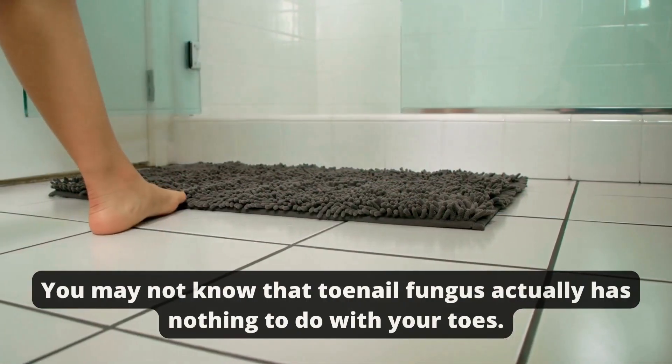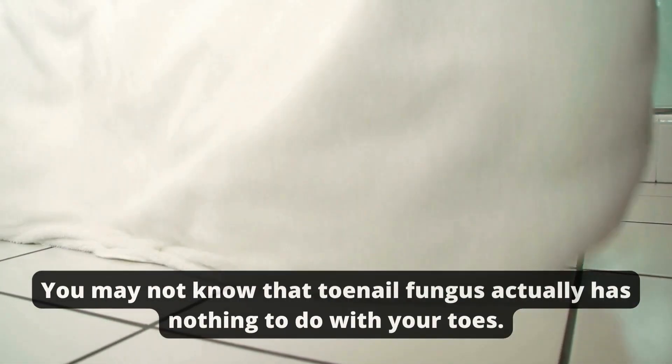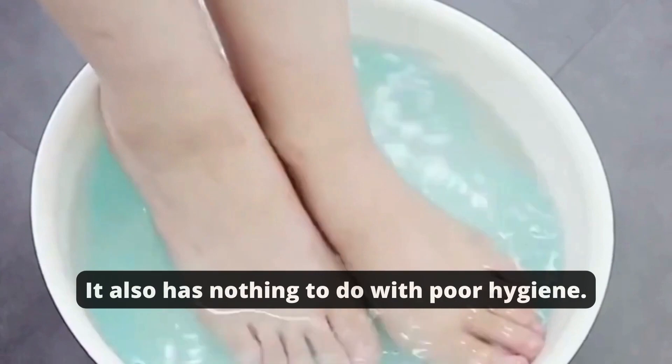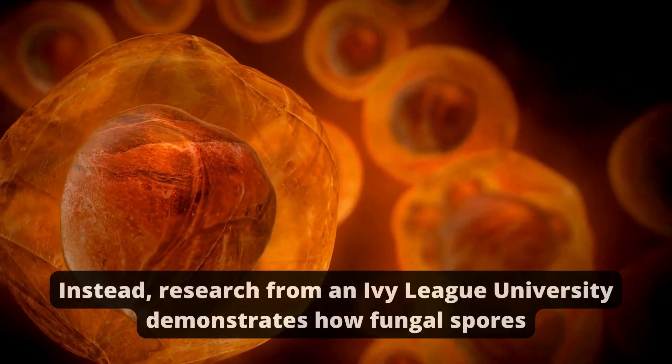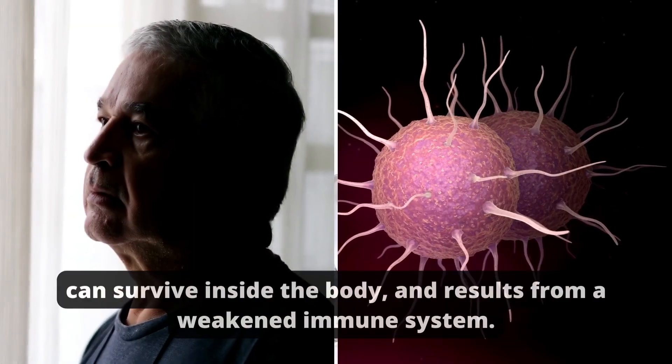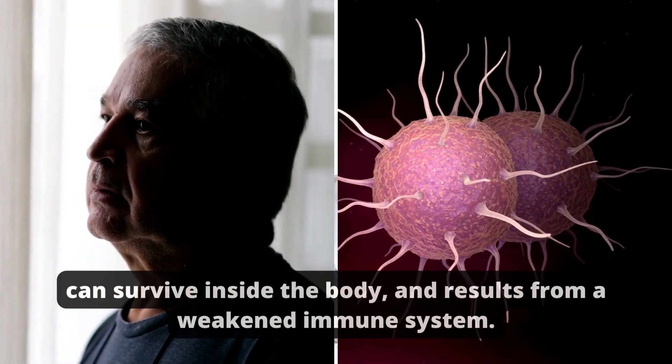You may not know that toenail fungus actually has nothing to do with your toes. It also has nothing to do with poor hygiene. Instead, research from an Ivy League university demonstrates how fungal spores can survive inside the body, and results from a weakened immune system.